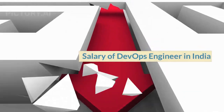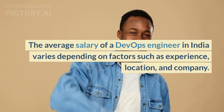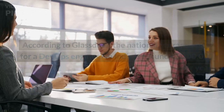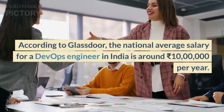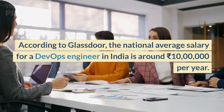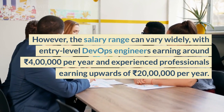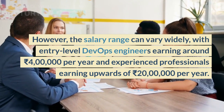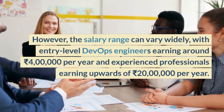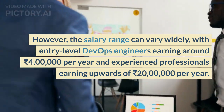Salary of a DevOps engineer in India. The average salary varies depending on factors such as experience, location, and company. According to Glassdoor, the national average salary for a DevOps engineer in India is around ₹10 lakh per year. The salary range can vary widely, with entry-level DevOps engineers earning around ₹4 lakh per year and experienced professionals earning upwards of ₹20 lakh per year.